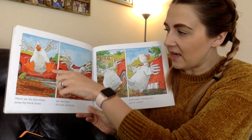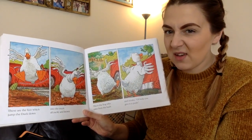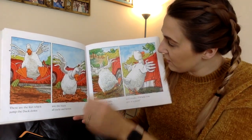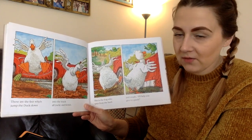These are the feet that jump the duck down into the muck all yucky and brown. This is the frog who spies from the bush and croaks, I'll help you, give it a push.